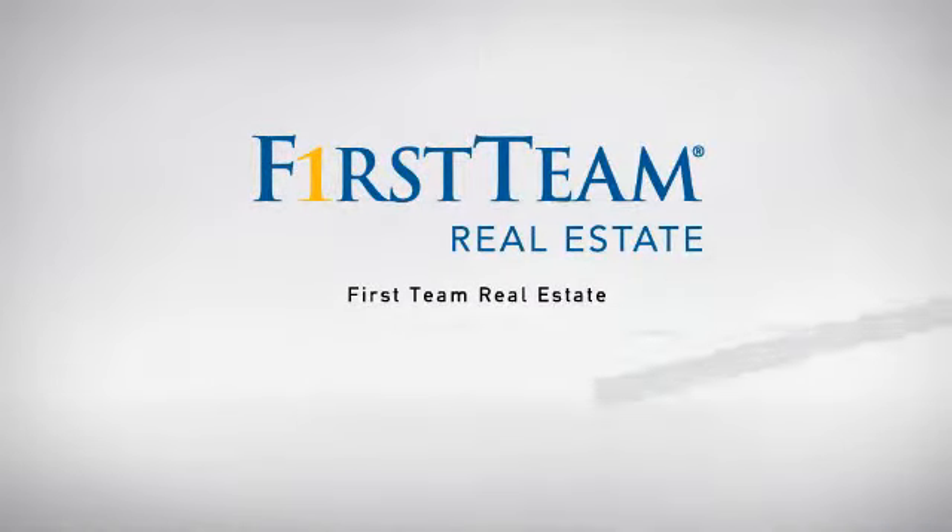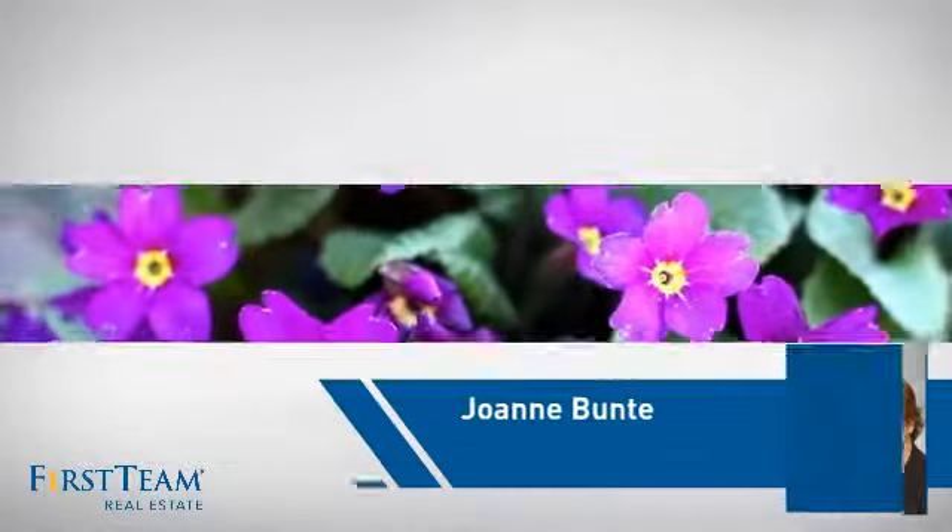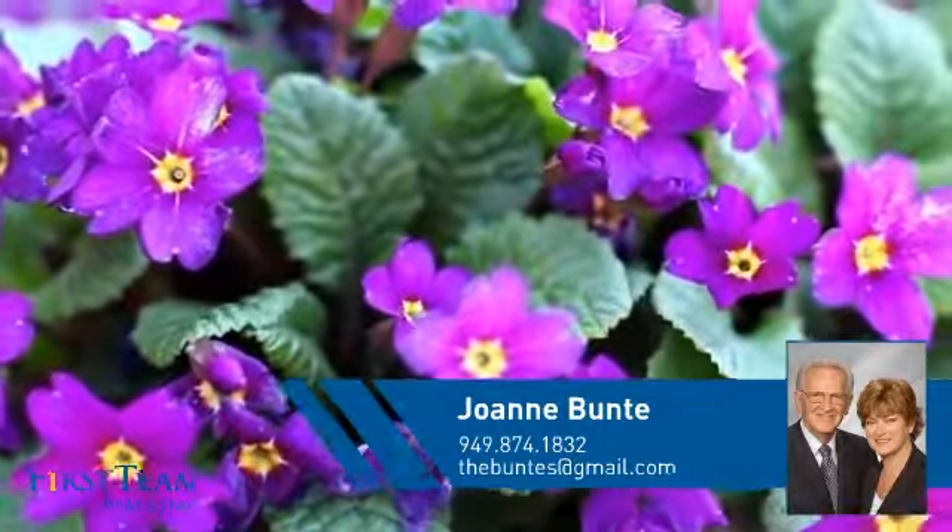At First Team Real Estate, our wide selection of listings helps you find a place you'll feel right at home in. This video is brought to you by your real estate agent, Joanne.